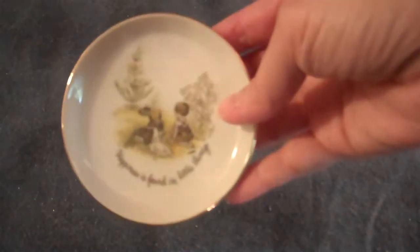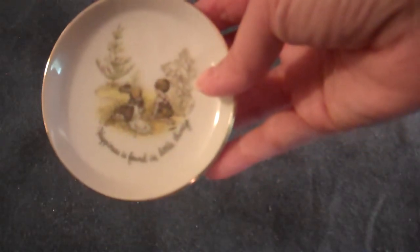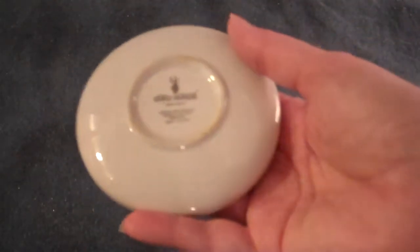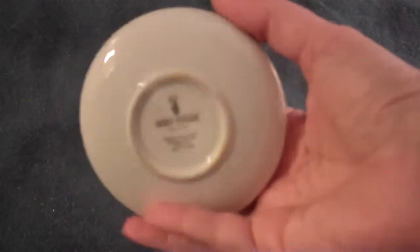Little Holly Hobby. It says 'Happiness is found in little things.' It's a little boy and a little girl sitting in a meadow. It is marked 1973 on the back, Holly Hobby brand, made in Japan. Worldwide Arts Incorporated, Cleveland, Ohio with a zip code. The Roman numerals are there for 1973. Very, very cute.